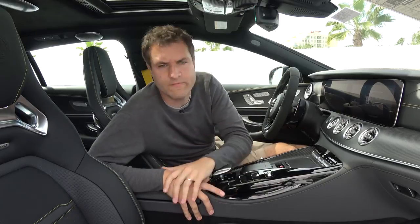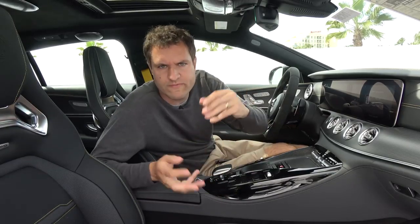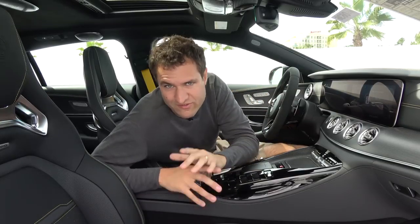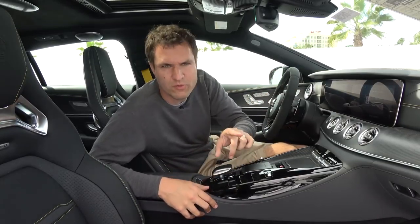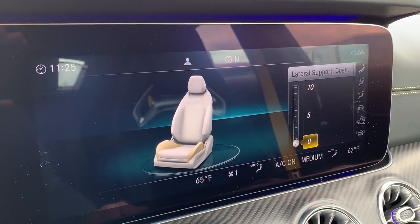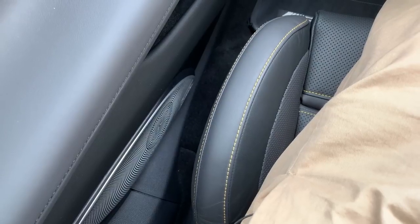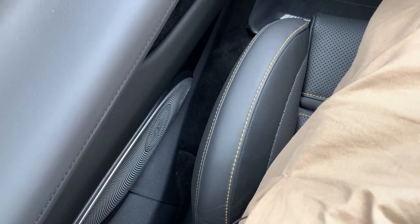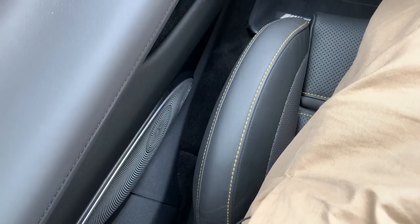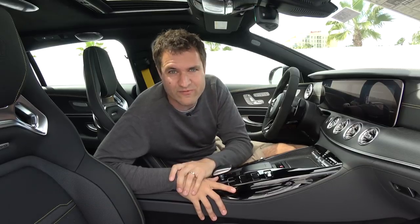Another amazing feature is all of the seat adjustments available in the infotainment system. On your door panel, you can move the seat forward, backward, up, down — all the usual stuff. But there are so many additional options in the infotainment system. For example, the lateral cushion adjustment can be dialed from 0 to 10, and when you do that, the seat bolsters immediately change to provide less or more lateral grip. Go back down to 0 and the bolsters go back to give you more room. Really impressive to see.